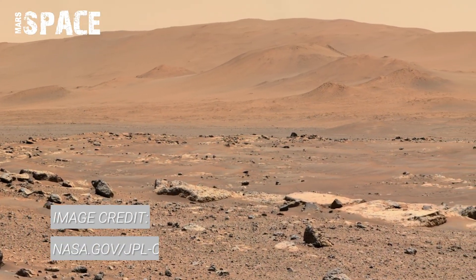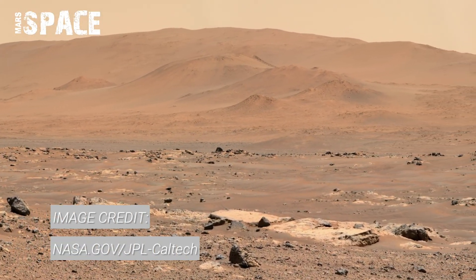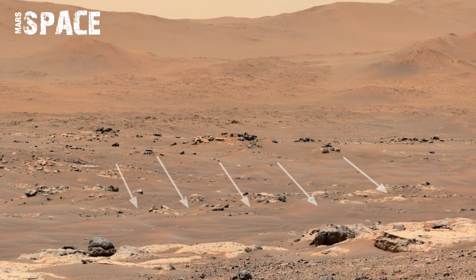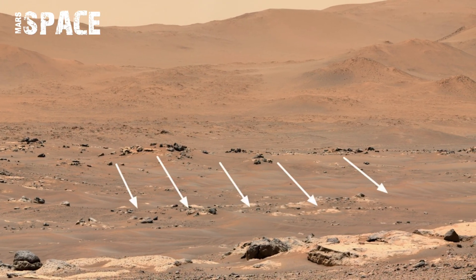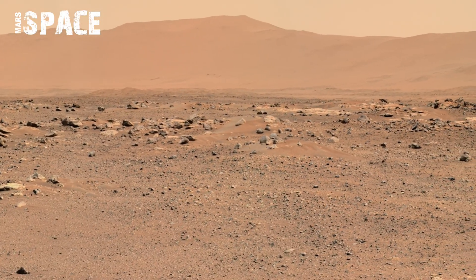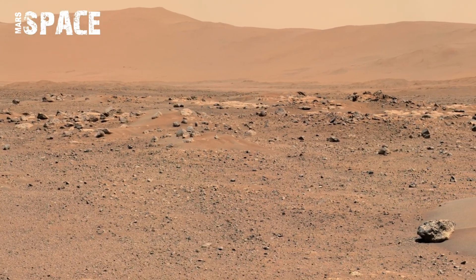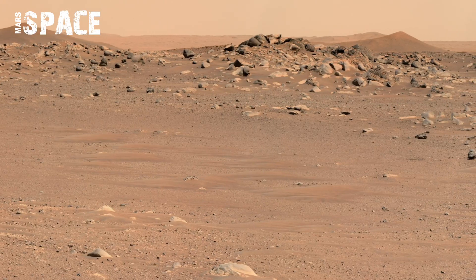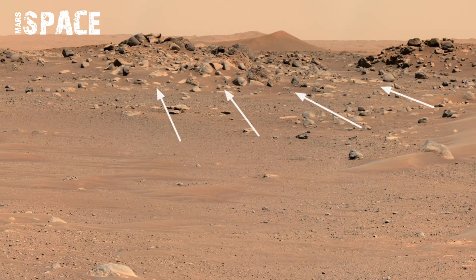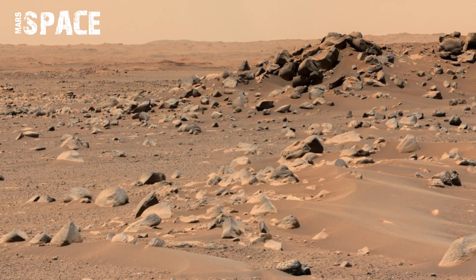NASA's Mars rover has once again amazed the world by sending the most remarkable 360-degree footage of Mars' geology in stunning videos. These breathtaking panoramas allow us to look around the Mars surface as if we were standing there ourselves. The rocky plains, layered cliffs, and distant hills remain abundant, shaped by water, wind, and time, captured with the rover's advanced cameras.